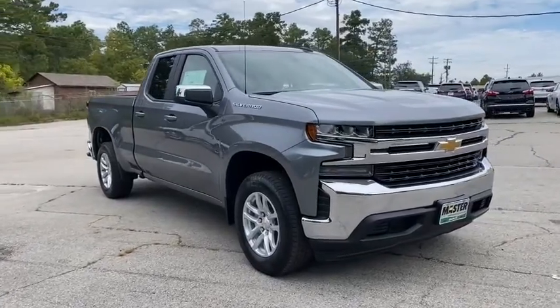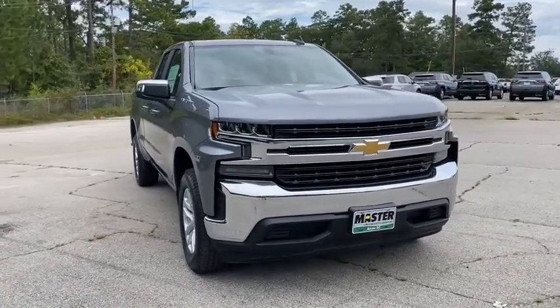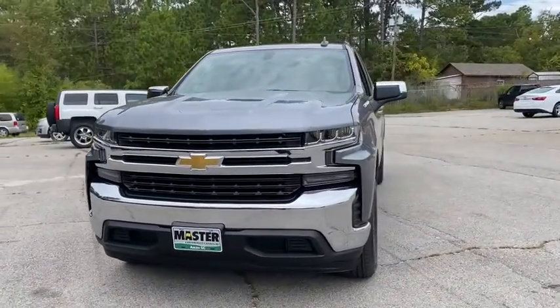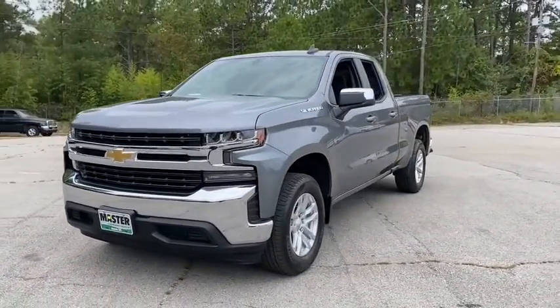Take a ride in the 2020 Chevrolet Silverado 1500. The Chevy Silverado 1500 is the perfect combination of functionality, reliability, and technology.